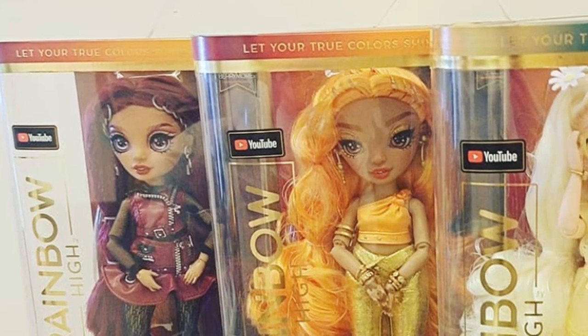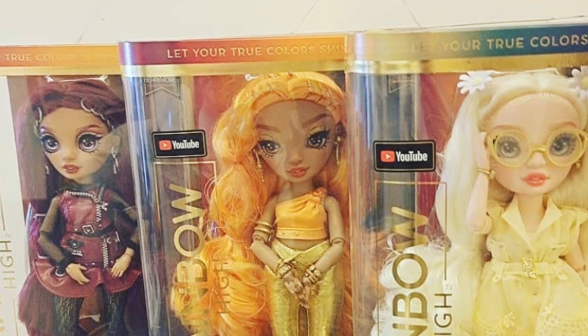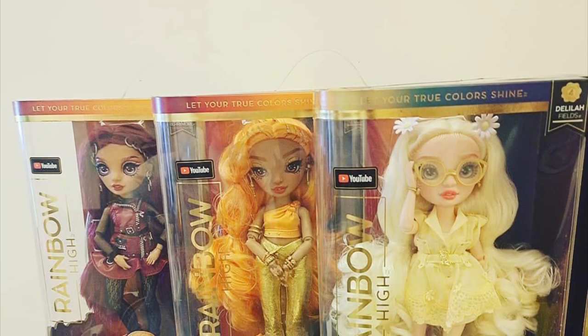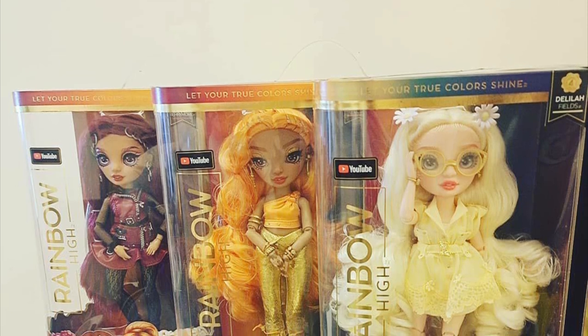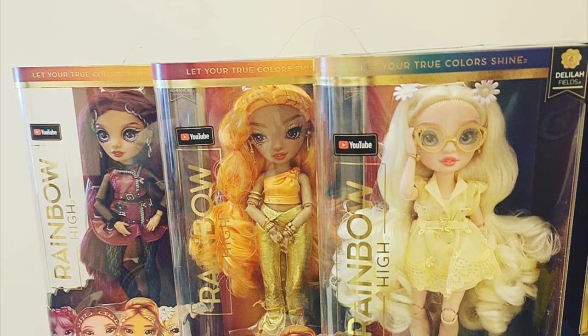Hey cuties, PG here, welcome back to a new video. In this video I'm going over some new leaks and pictures we have of the Series Four girls. Huge thanks to @huang_dave on Instagram for sharing these pictures — a day ago he posted a picture of three of the six Series Four girls in their box.